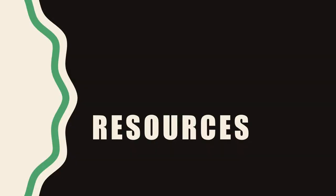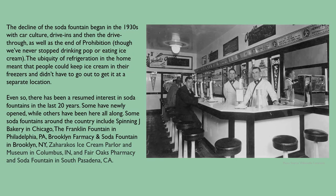The decline of the soda fountain began in the 1930s with car culture, drive-ins, and then the drive-through, as well as the end of Prohibition — though we've never stopped drinking pop or eating ice cream. The ubiquity of refrigeration in the home meant that people could keep ice cream in their freezers and didn't have to go out for it. Even so, there has been a renewed interest in soda fountains in the last 20 years or so. Some soda fountains around the country include Spinning J Bakery in Chicago, the Franklin Fountain in Philadelphia, Brooklyn Pharmacy and Soda Fountain in Brooklyn, Zaharacos Ice Cream Parlor and Museum in Columbus, Indiana, and Fair Oaks Pharmacy and Soda Fountain in South Pasadena, California.